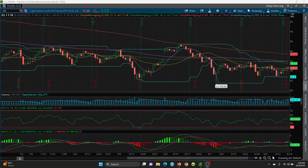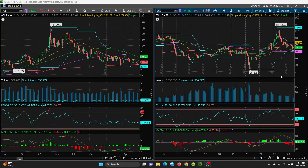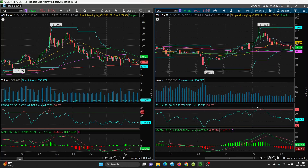On the monthly chart, you're basically playing ping pong. You've got your key 8 SMA here at 66.09, and then you have your 200 SMA sitting at 72.74.